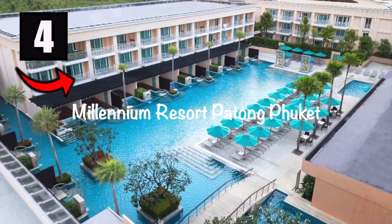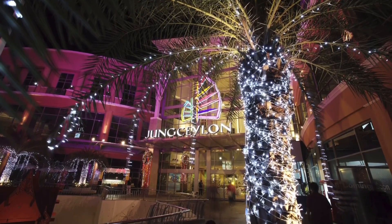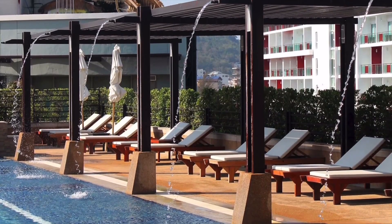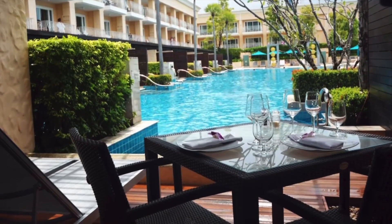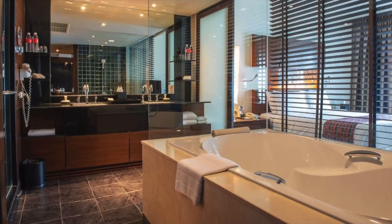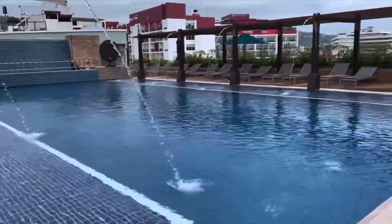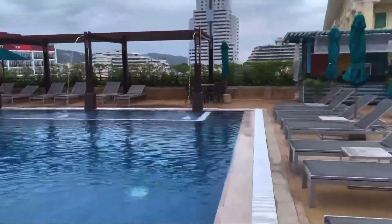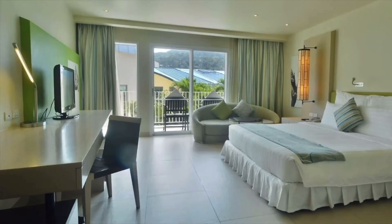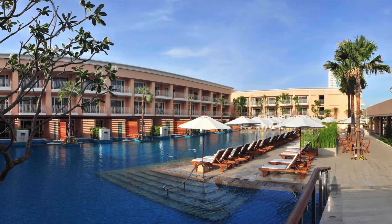Number four is the Millennium Resort Patong Phuket, located next to Jungceylon shopping center. This upmarket resort is only a five-minute walk from Patong Beach and six minutes from the lively nightlife Bangla walking street. Upgraded rooms offer terraces, hot tubs and direct pool access. Dining includes three eateries featuring poolside and outdoor dining, a lounge and a bar. Additional amenities include two outdoor swimming pools, a spa, a fitness room and a breakfast buffet.